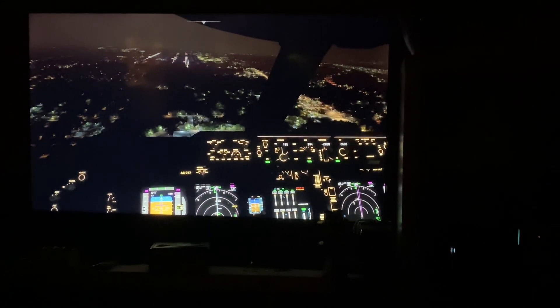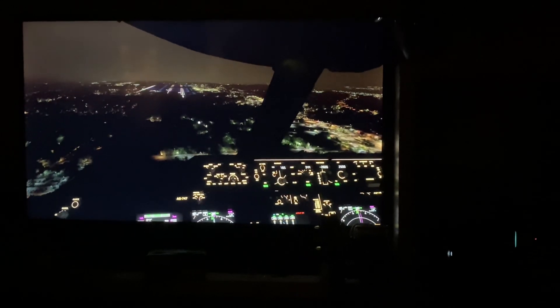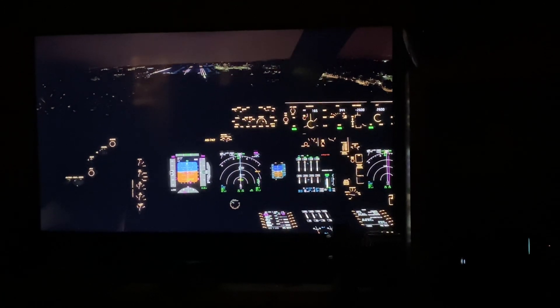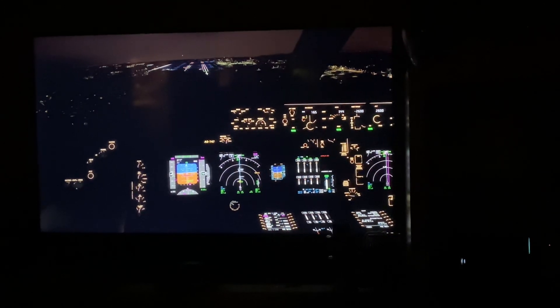Stupid autopilot, wouldn't find the glideslope. 1000. We're okay. Alaska 353, please acknowledge. Yep, we're okay, we're okay.